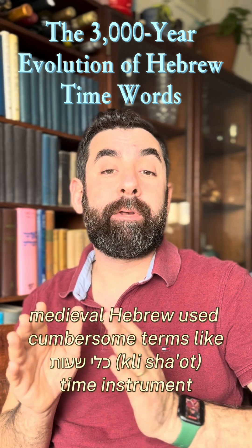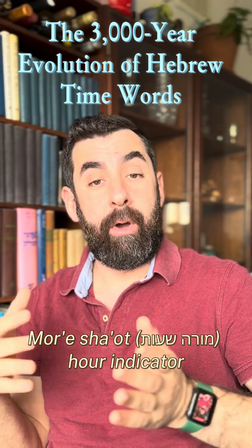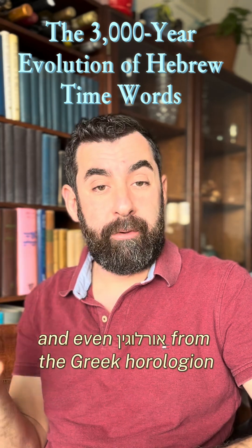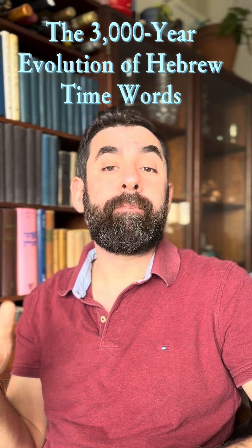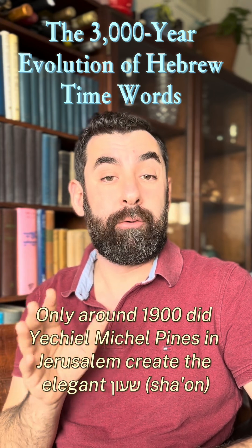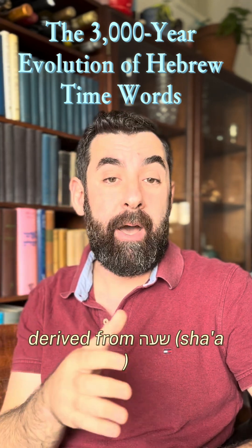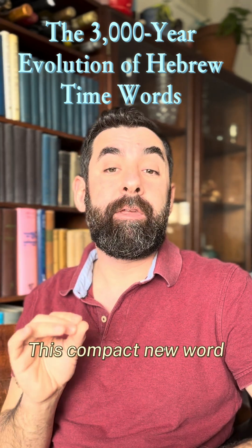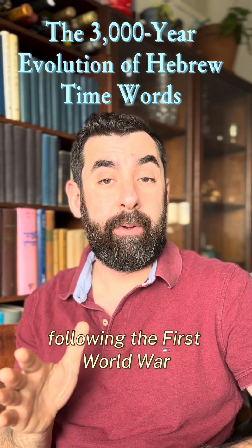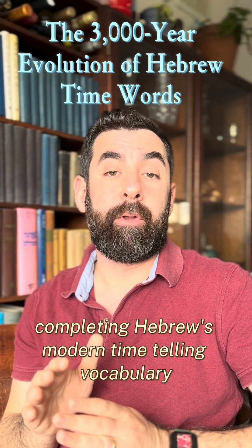As for clock, medieval Hebrew used cumbersome terms like kli ha-shahot (time instrument), moray-shahot (hour indicator), and even horlogin, from the Greek horologion. Only around 1900 did Rabbi Michael Pines in Jerusalem create the elegant sha'on, derived from sha'ah with the suffix -on. This compact new word arrived just in time for the wristwatch revolution following the First World War, completing Hebrew's modern time-telling vocabulary.